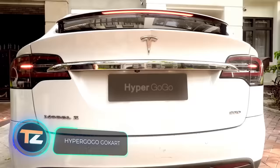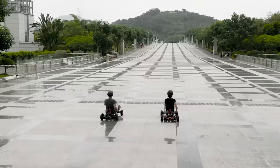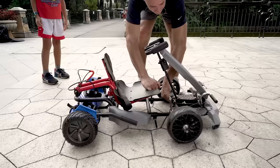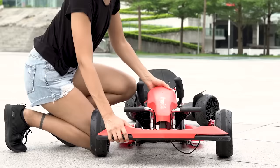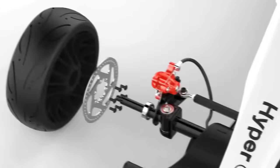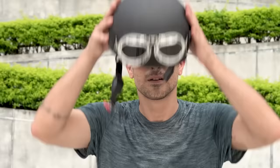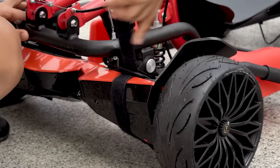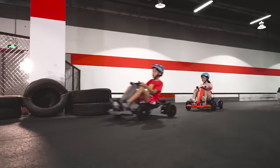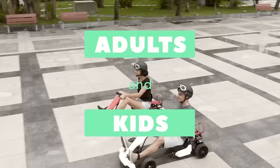Hypergogo Go-Kart. If the hoverboard you bought a couple of years ago has become boring and no longer makes you happy, it's time to update it. And no, we're not talking about buying a new, more advanced model. It turns out that your old vehicle can be modified to make it interesting and fun again, as in the first hours after you bought it. All you need to do is buy the Go-Kart from Hypergogo. This folding construction is attached to the hoverboard, turning it into a simple cart. This vehicle can be used not only by a child but also by adults — the secret of its versatility lies in the construction, which extends or compresses to match the length of the rider's legs.